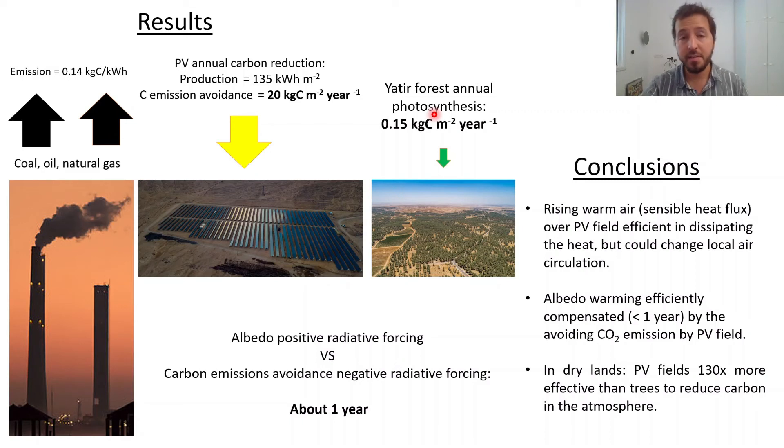The photosynthesis rate of a pines forest plantation in the desert close to this PV field is much lower than the carbon emission avoidance.